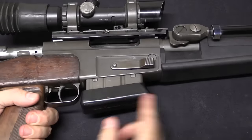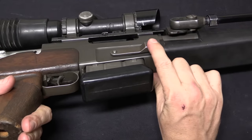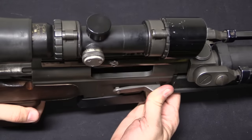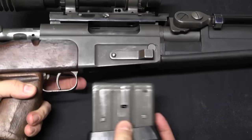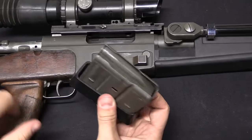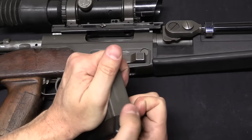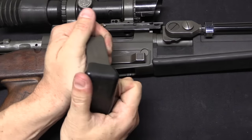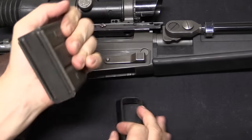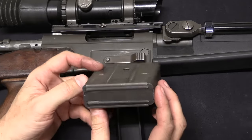There is a 10-round box magazine. The magazine release is a little bit unusual — when you push here you're actually lifting up one end of the magazine release, which allows the magazine to drop. It's a double stack, double feed magazine, and they have rubber base plates to protect the bottom. You can pop that off — it's actually very similar to a MAS 49-56 magazine.